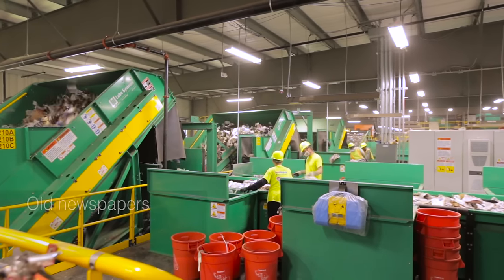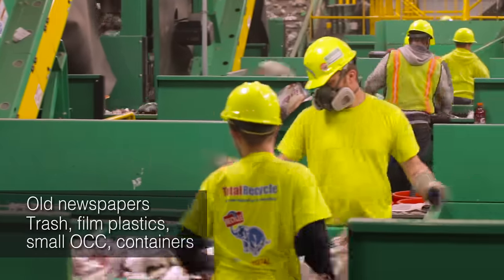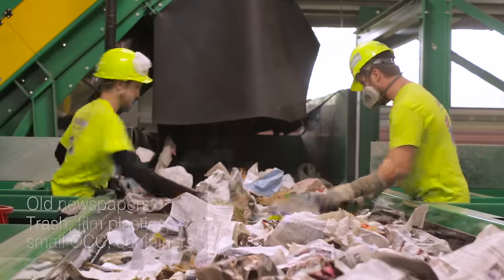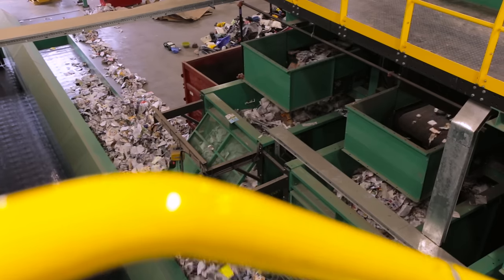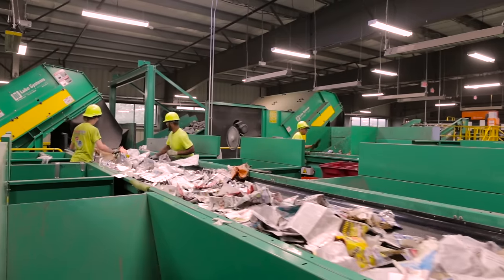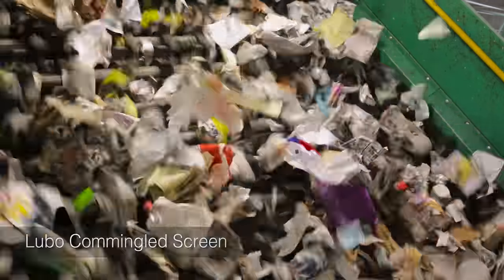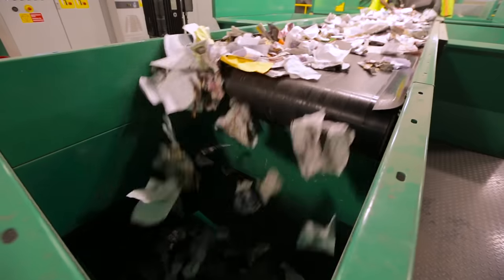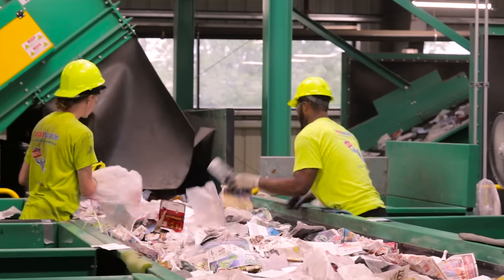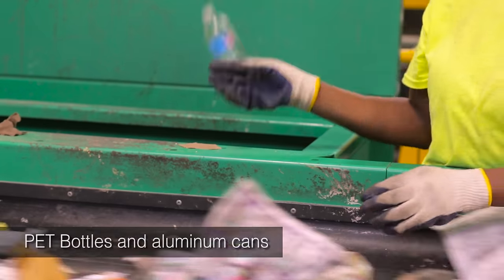Large 2D fiber is scalped up and over the screen and goes through quality control where contamination is removed by hand. The clean fiber end product flows into a storage conveyor for future bailing. This process is repeated on two more screens with progressively tighter spacing to maximize fiber recovery. Each of the three screens has its own QC line with access to a conveyor that takes any flat containers back to the container line.